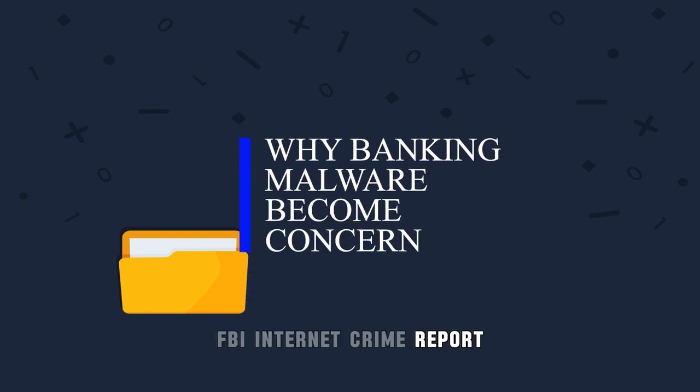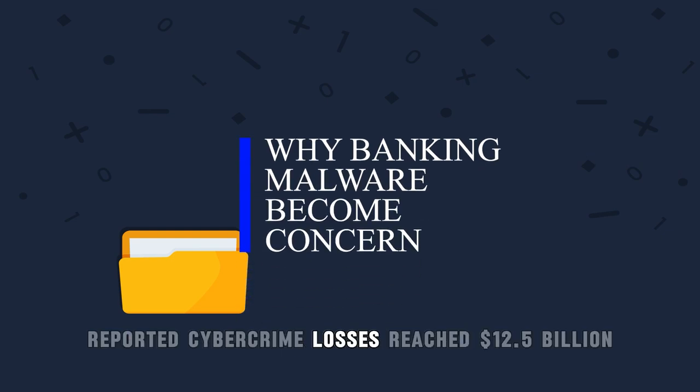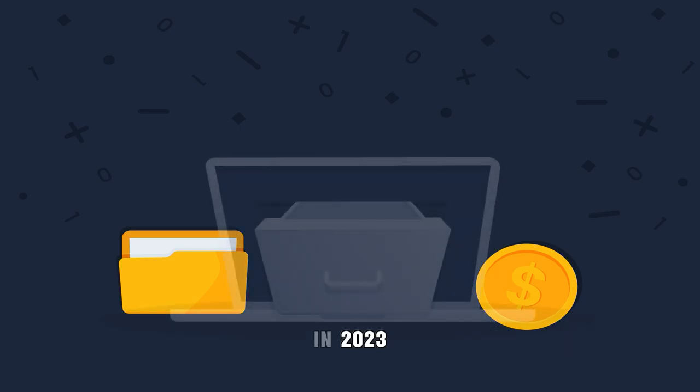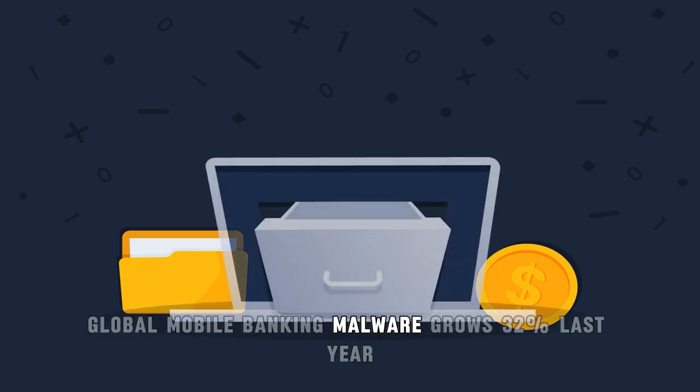The FBI Internet Crime Report reported cybercrime losses reached $12.5 billion in 2023. Global mobile banking malware grew 32% last year.